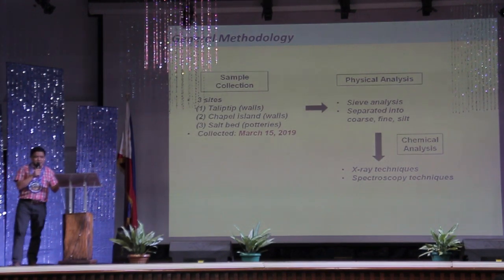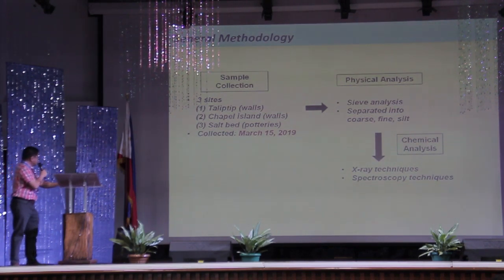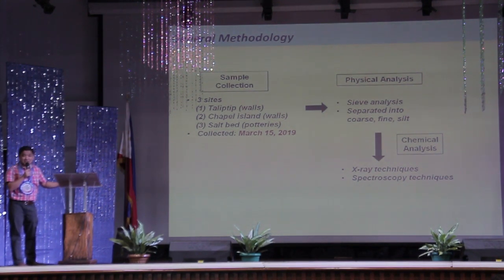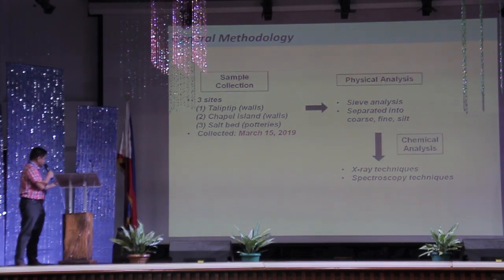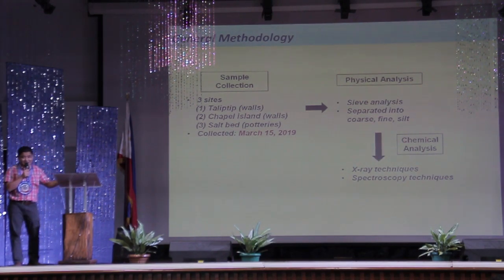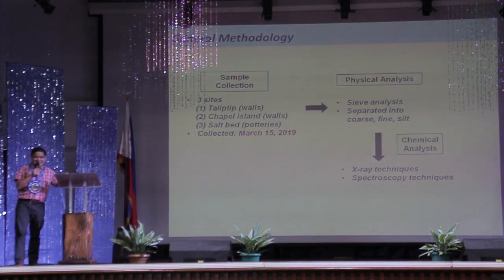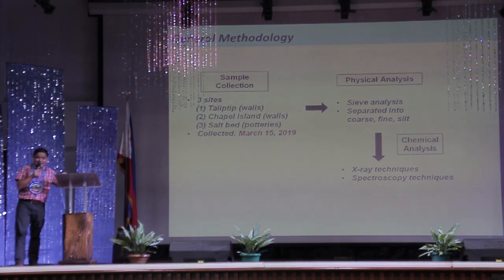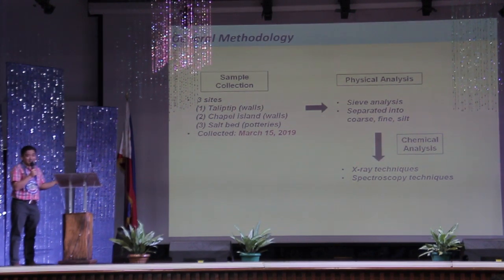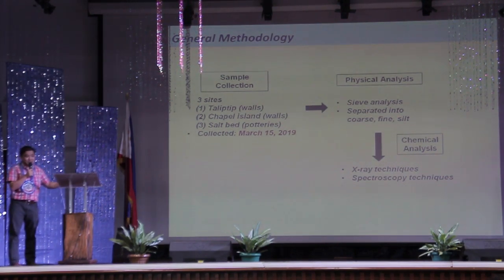This is the general methodology I employed for the material evidences in Binuangan. I divided it into three stages: first, sample collection; second, physical analysis; and third, chemical analysis. Take note that we only collected the samples last March 15, barely two months ago, so I haven't really done the chemical analysis yet — at La Salle, end of term was April and I needed to submit grades. The best I can present for now would be something related to the physical analysis of our material.